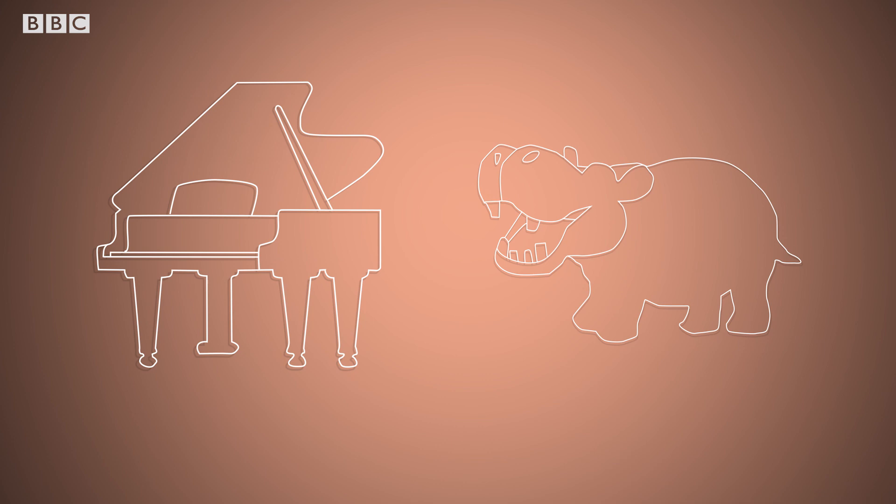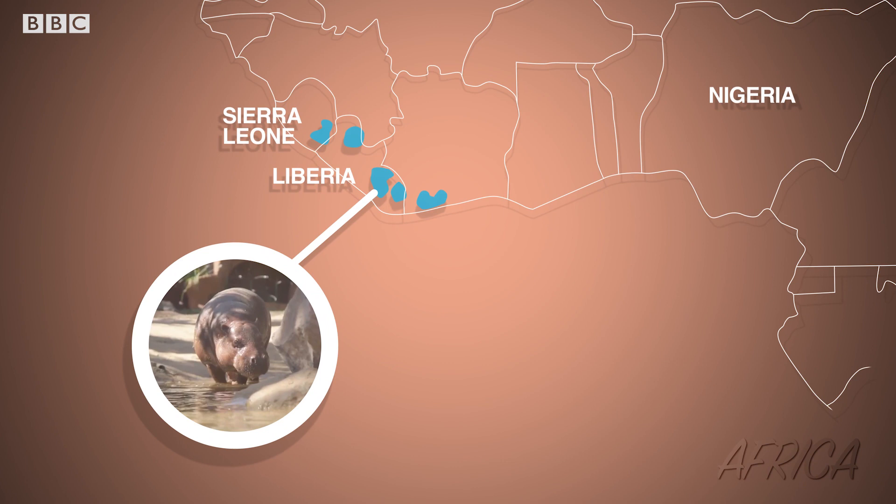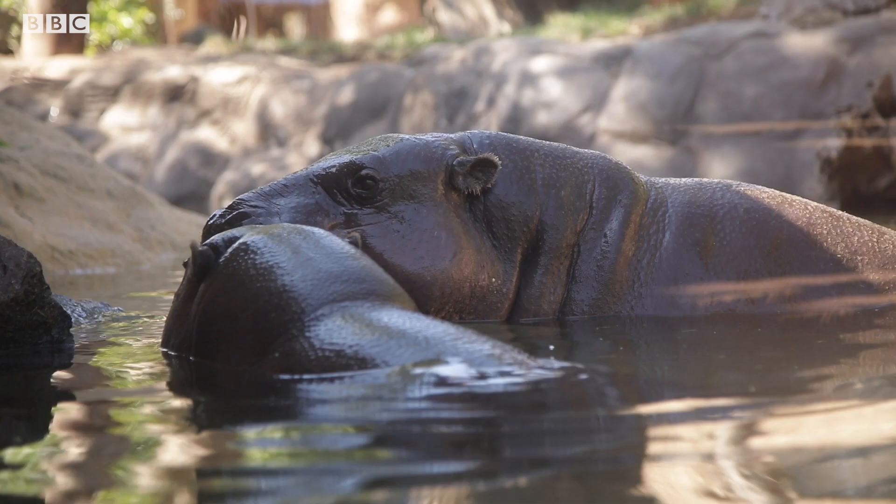Pygmy hippos live in the Ivory Coast, Guinea, Liberia, and Sierra Leone in Western Africa. Found in forests and inland wetlands, these hefty animals are surprisingly secretive. They're also nocturnal and they don't hang out in groups — mostly, they just like to be on their own. I respect it.